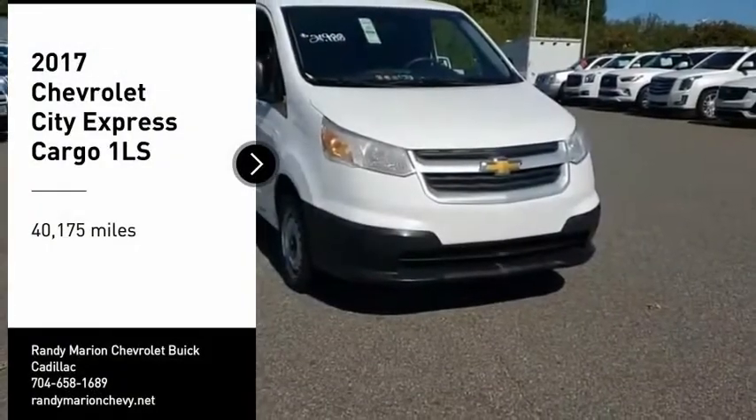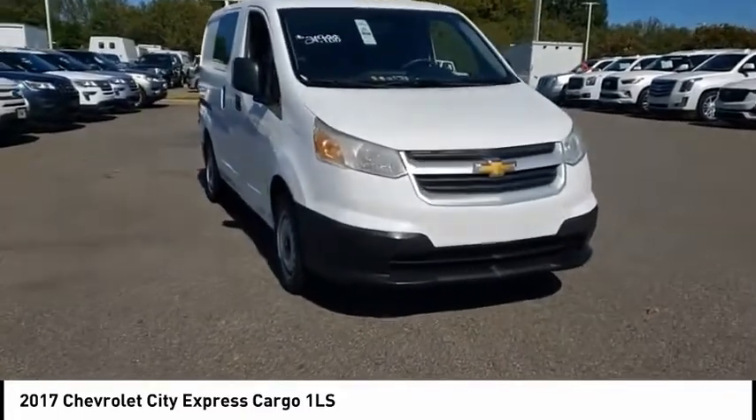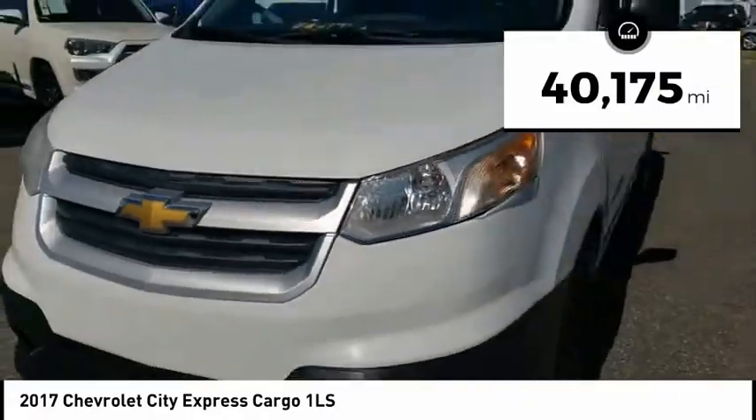Take a ride in the 2017 Express Cargo. The Chevy Express Cargo van is ready to handle all of your work tools, carpooling to work, or running the kids to soccer. This vehicle has less than 45,000 miles.